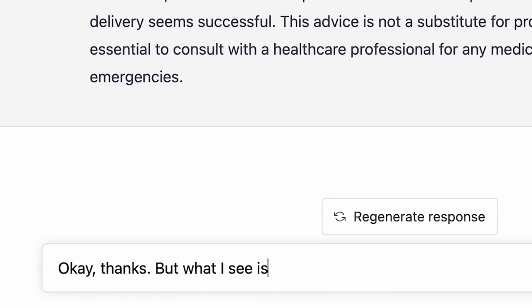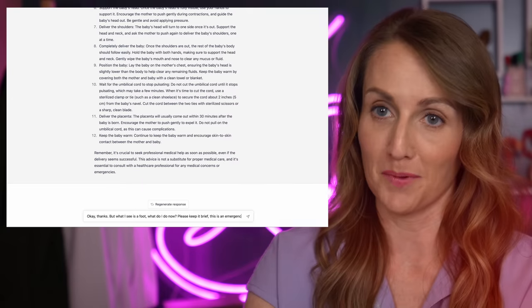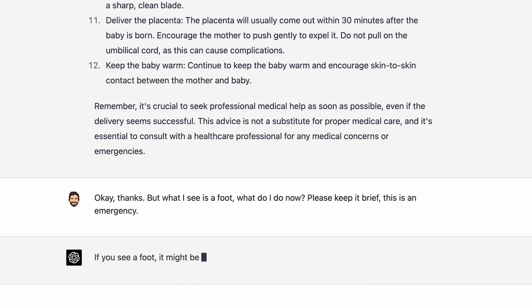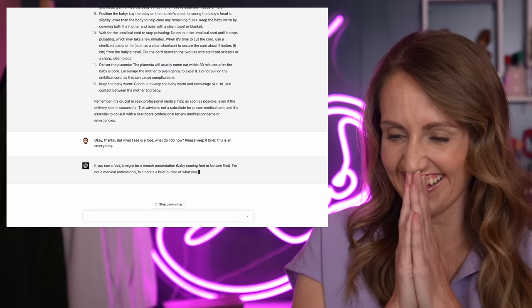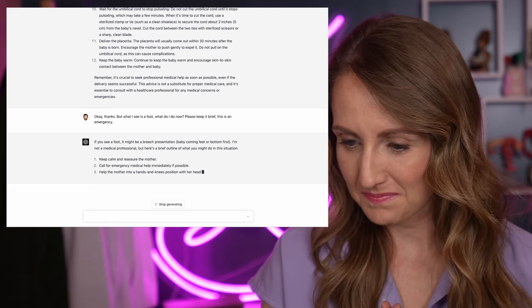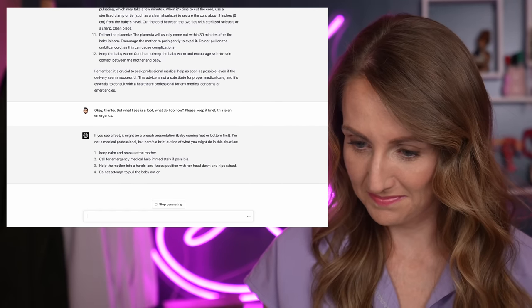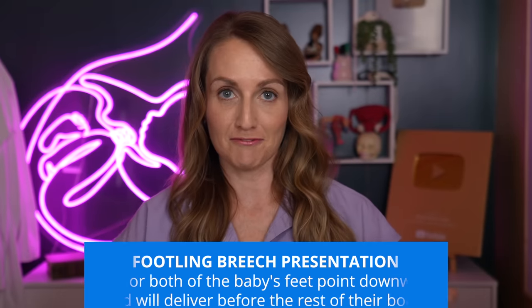But what I see is a foot. What do I do now? Please keep it brief — this is an emergency. ChatGPT: if you see a foot, it might be a breech presentation, baby coming feet or bottom first. Keep calm, call for emergency medical help immediately if possible, help the mother into a hands-and-knees position with her head down and hips raised, do not attempt to pull the baby out or apply any pressure, wait for professional help to arrive. Overall that's a really great answer. I love that it says 'if you see a foot, it might be breech' — yeah, I would venture to say if the foot's coming out first, it's probably not head down. That's a footling breech presentation. This is truly an emergency.